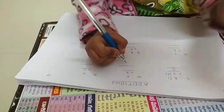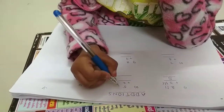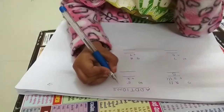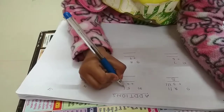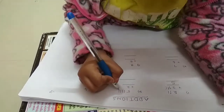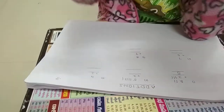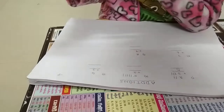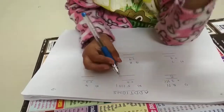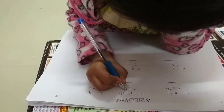This is 5 plus 2. Write a 5. Follow me: 1, 2, 3, 4, 5 — five standing lines. Now write 2 lines. Follow me: 1 and 2.